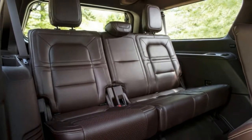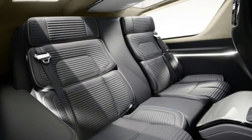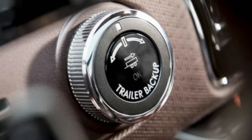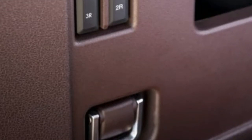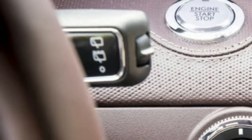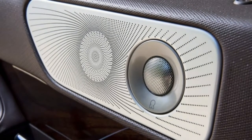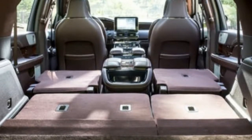On sale now. Base price: $94,900. As-tested price: $96,570. Powertrain: 3.5-liter twin-turbocharged V6, AWD, 10-speed automatic. Output: 450 horsepower at 5,500 RPM, 510 pound-feet of torque at 3,000 RPM. Curb weight: 5,855 pounds. Fuel economy: 16/23/18 MPG city/highway/combined. Pros: excellent farm quality, Raptor-sourced power.